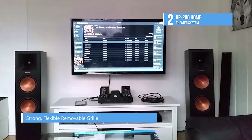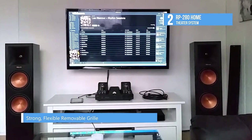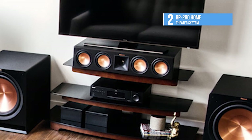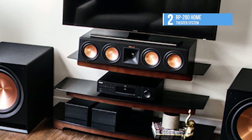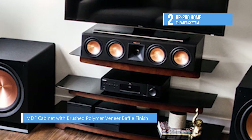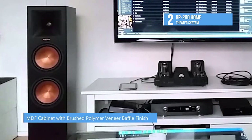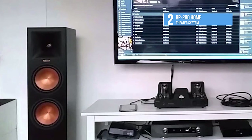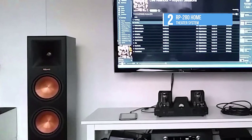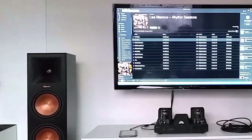The RP-280 also features linear travel suspension titanium tweeters that minimize distortion for enhanced detailed performance. All-new reference premier Tractrix ports allow the most efficient, fastest air transfer from the cabinet. Strong, flexible, and removable grills attach magnetically for an elegant transition from powerful showstoppers to a discrete performance piece.